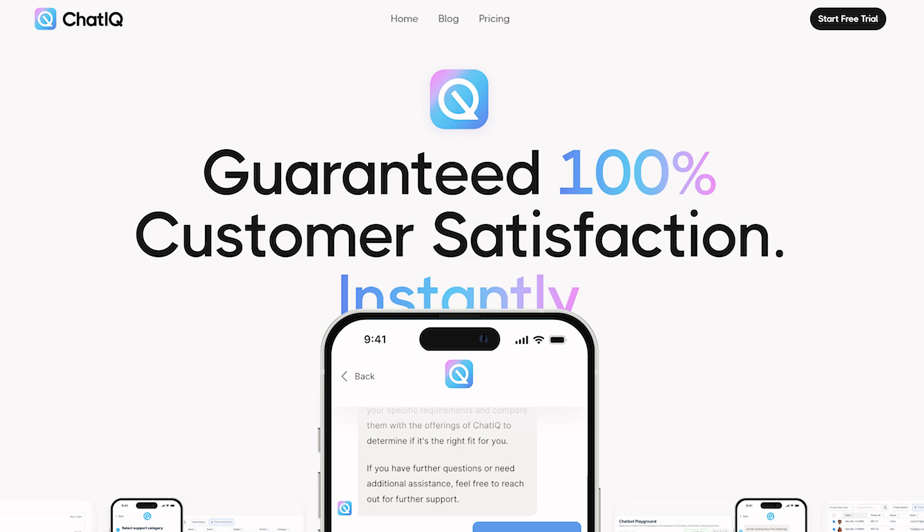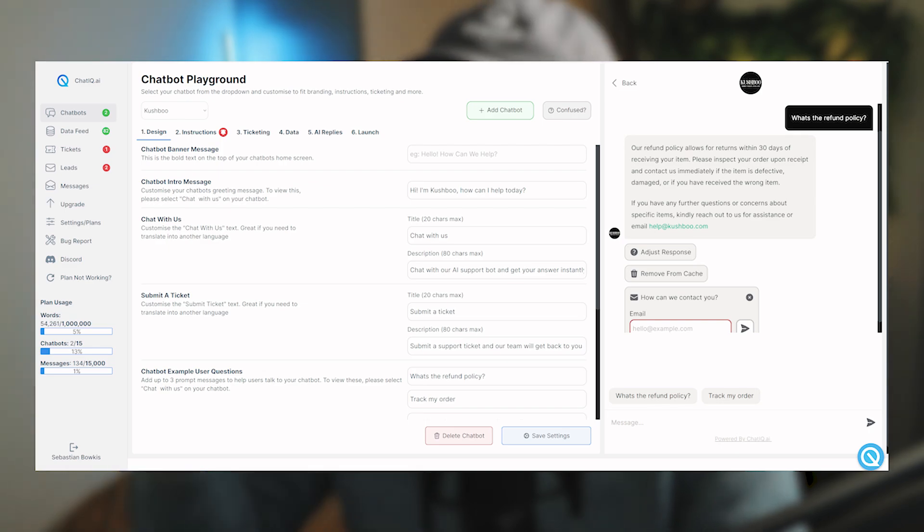I make about $500 to $1,000 every single day from my software company, ChatIQ AI. I don't know how to code, and I scaled it from 0 to 10,000 users in less than 60 days. I've had multiple acquisition offers, and I'm still running that business 12 months later. In this video, I want to talk about my tech stack, how I got started as someone who can't code, and how I managed to get my first 100 users.